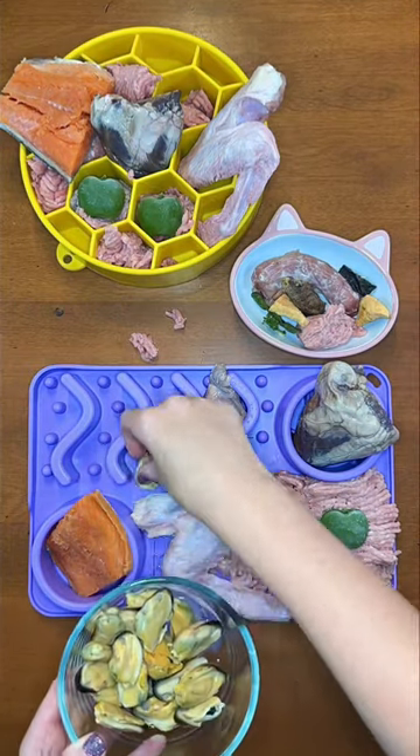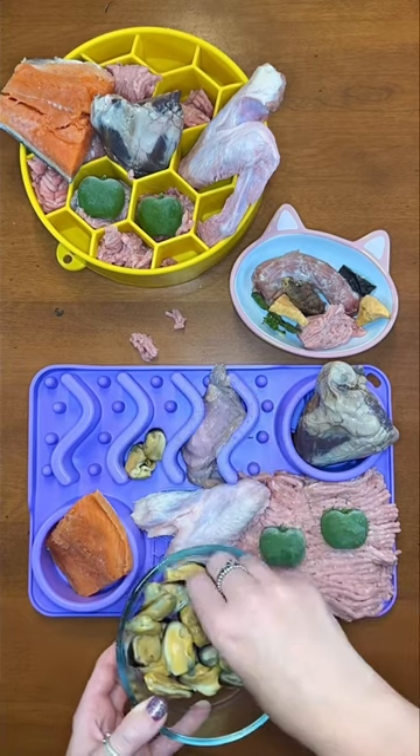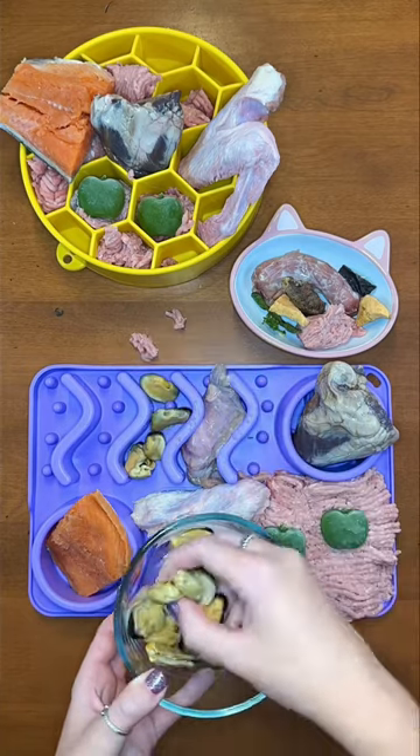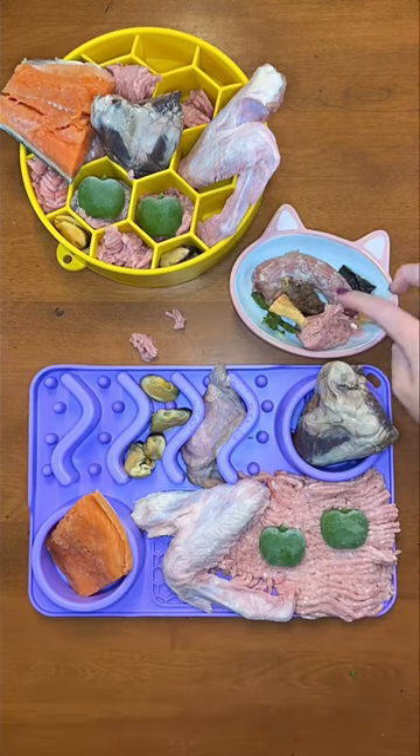Rudy and Riley are having cooked blue mussels. These are great for keeping their hips and joints healthy. Buddy is too picky for these, so I'm going to sneak a manganese supplement into his food instead.